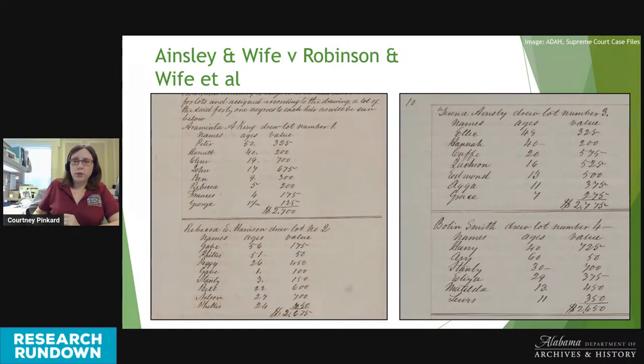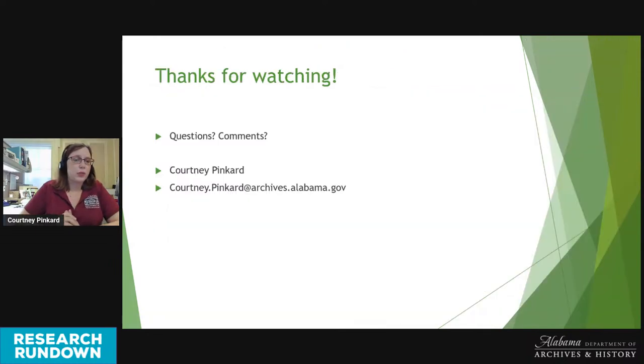Okay, so that's it for my slides. Thank you so much for tuning in today. We'll stop sharing the screen and take some questions if anybody has any.